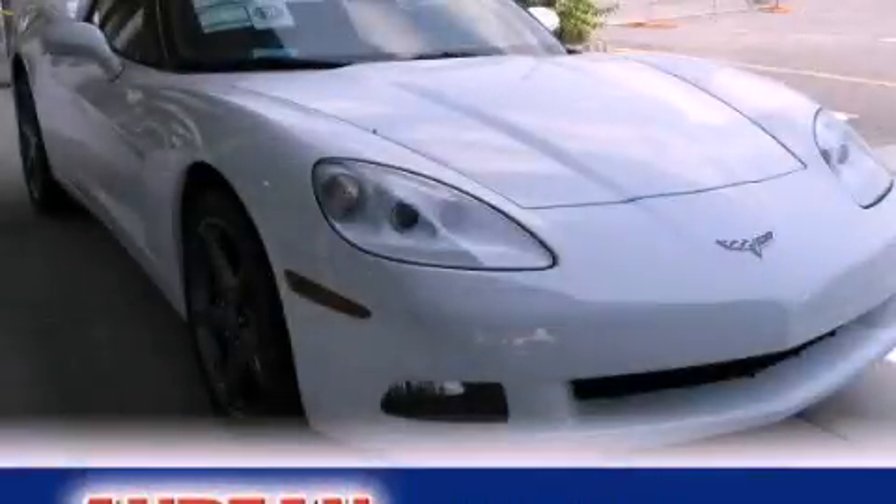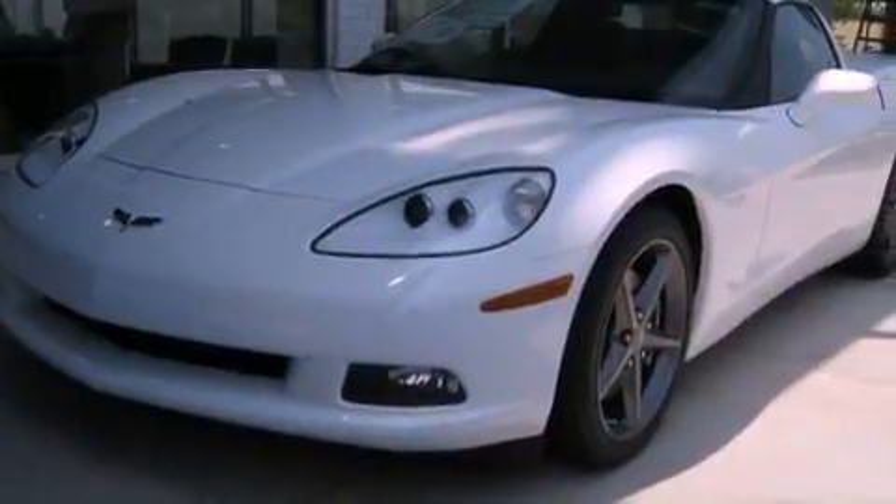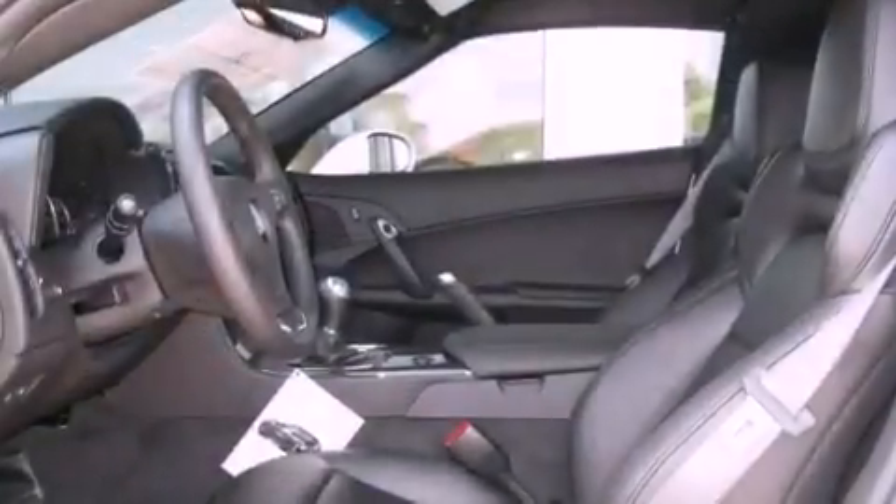This is a brand new 2012 Chevrolet Corvette. Enjoy the road. It has a 6.2-liter 8-cylinder engine and a 6-speed manual transmission.